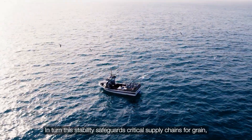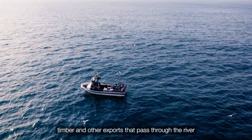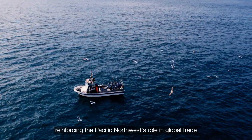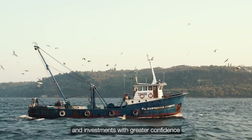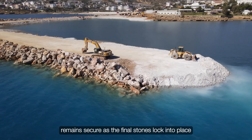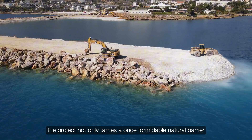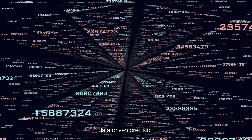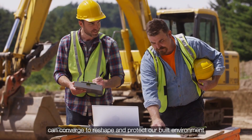In turn, this stability safeguards critical supply chains for grain, timber, and other exports that pass through the river, reinforcing the Pacific Northwest's role in global trade. Local industries can plan expansions and investments with greater confidence, knowing that the river's gateway remains secure. As the final stones lock into place, the project not only tames a once formidable natural barrier, but also showcases how advanced machinery, data-driven precision, and human expertise can converge to reshape and protect our built environment.